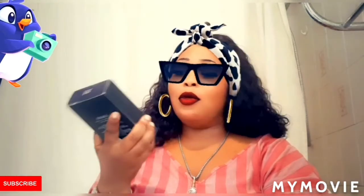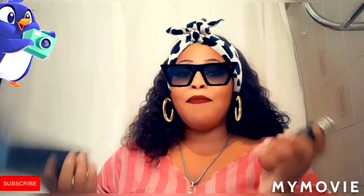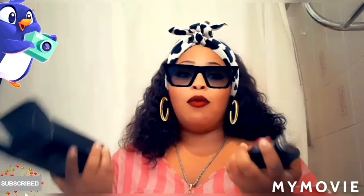So guys, as you can see we have our Usher perfume here. We'll be unboxing it and see what it's like. It smells great. I am a fan of male perfumes — I love male perfumes. I don't know if it's because some people have male hormones or whatever, but it doesn't matter.